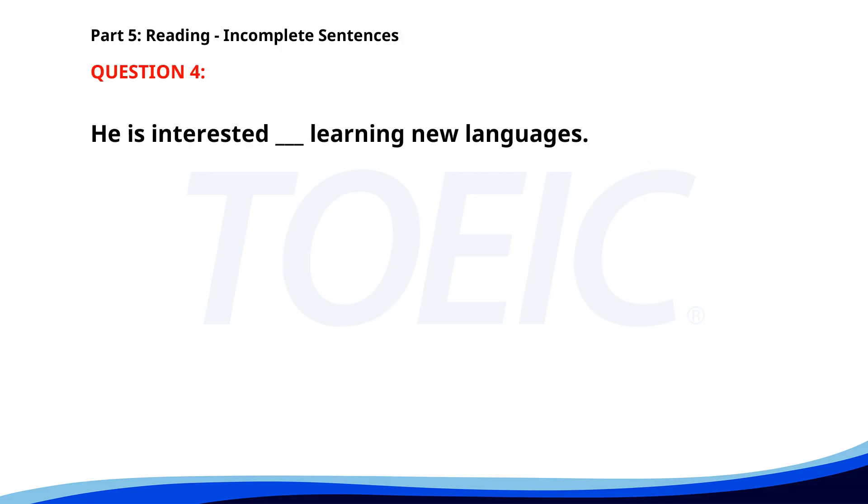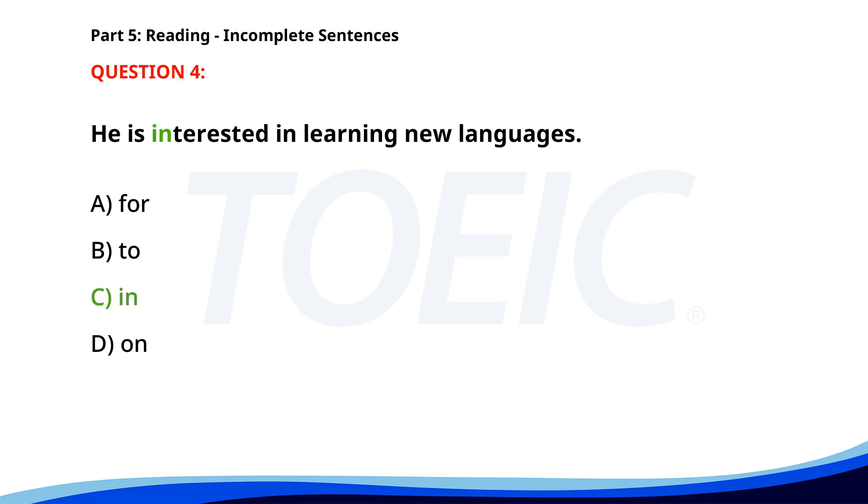Number four. He is interested ___ learning new languages. A. For. B. To. C. In. D. On. The correct answer is C: In.